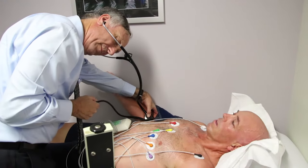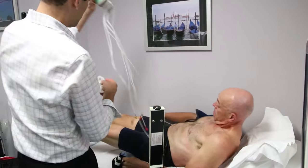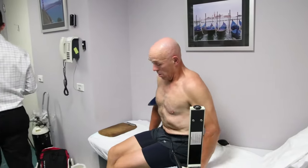Yeah, it went well. They did pull up the fact that my blood pressure was a little bit higher than it has been historically, so we'll have another look at that.